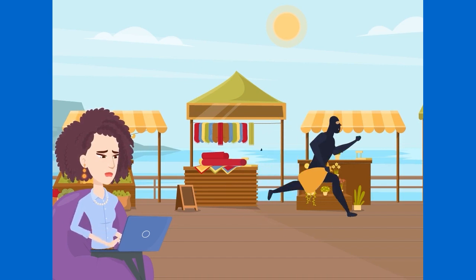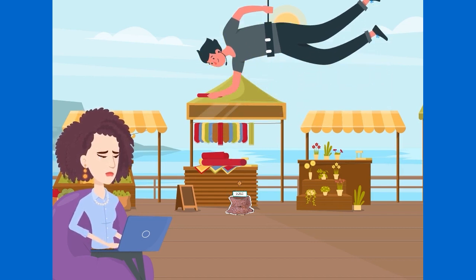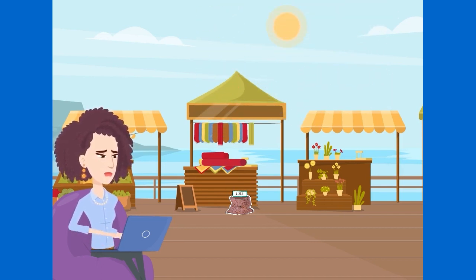Orders were coming in, but they were all from fraudsters. They were using stolen credit card information and getting away with thousands of dollars worth of merchandise. Sarah was devastated. She couldn't believe that her hard work was being taken advantage of in such a cruel way.